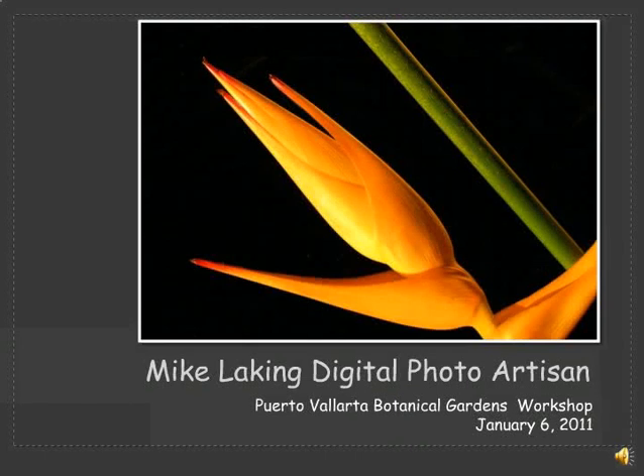Hi, my name is Mike Laking. I'm a digital photo artisan and I'd like to take this opportunity to provide an overview of the workshop that I'm going to be giving at the Porta Vallarta Botanical Gardens in Porta Vallarta, Mexico on January 6, 2011 from 11:30 a.m. to 1:00 p.m. You're welcome to come.